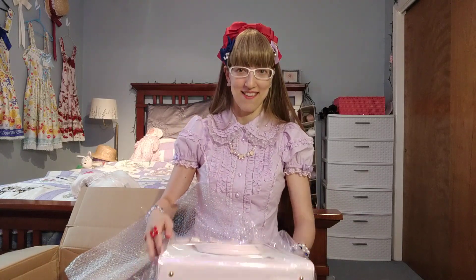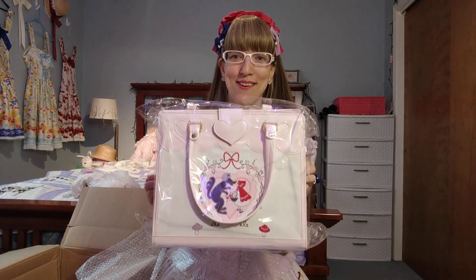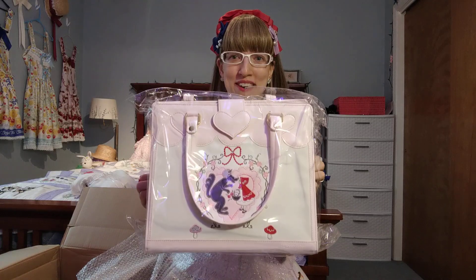Now, the dream purse I mentioned — this was kind of the big thing. When I saw it, I was like, 'all right, I have to order this now before it's gone.' It is the Baby the Stars Shine Bright Little Red Riding Hood embroidered bag.